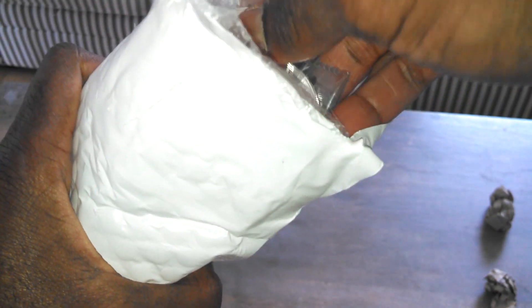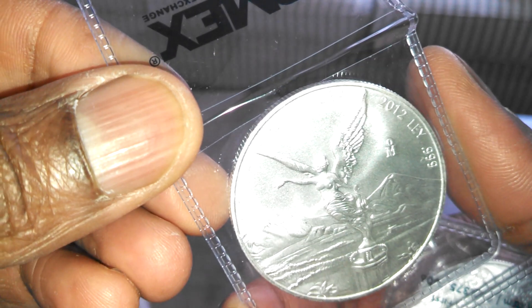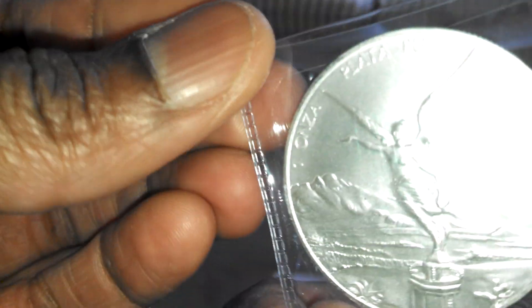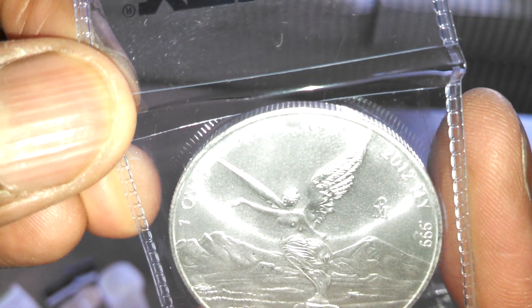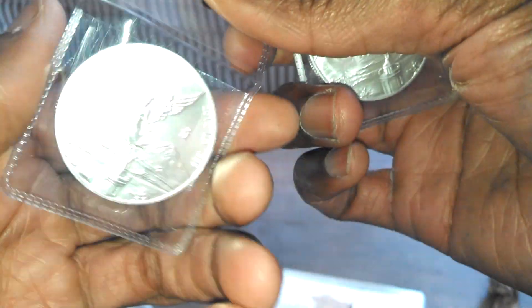First off, we've got six one-ounce Libertads. I always love these — whether it's the modern design or the classic design, Libertads are just an amazing coin. One ounce, one onza plata pura, 2012. I believe these were 2012 — Atmex will sometimes pick the year. The reason I bought these: one, I like Libertads, and two, the price they were being offered at the day I ordered was very competitive.